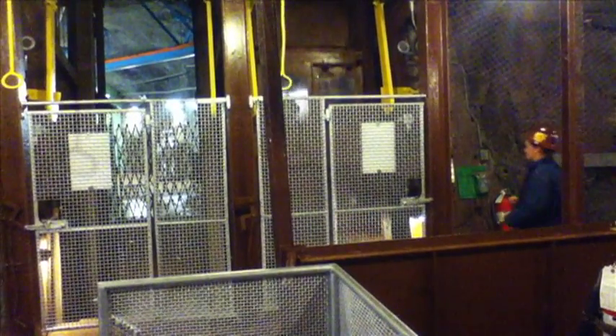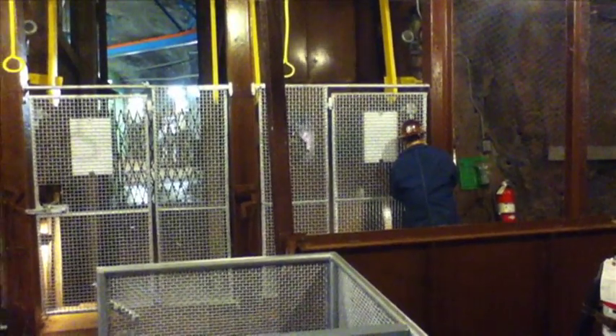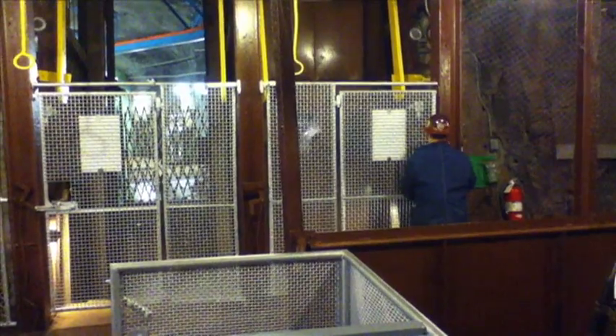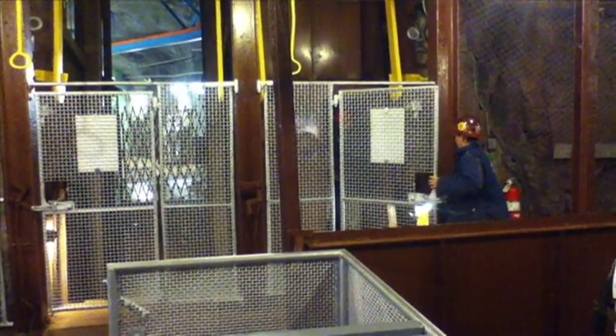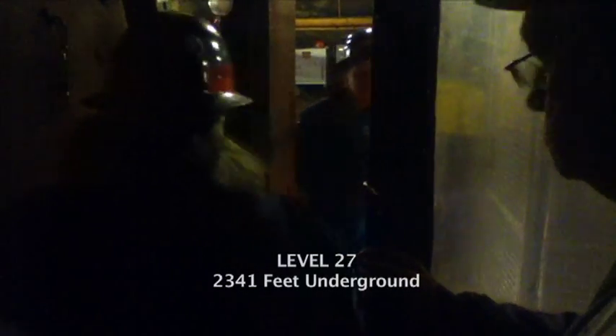Alright, I'm going to get the door open. Hi, we're good to go? You must have walked down, huh? Alright, if you want to follow me, come on through.